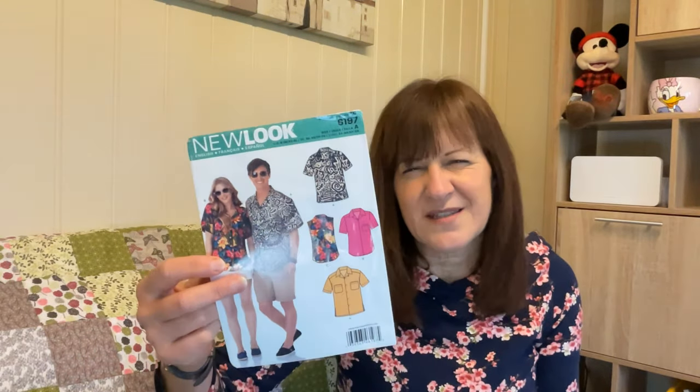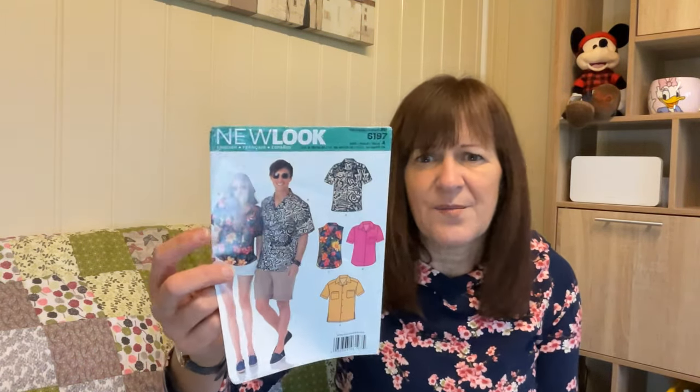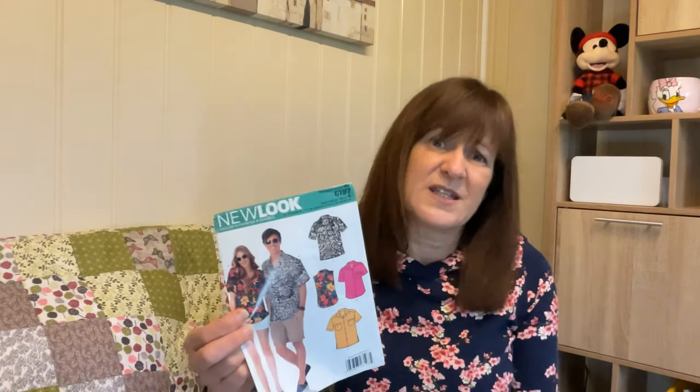New Look 6197 is a really good shirt pattern — Viv Mum used it all the time for her husband on her channel. I've never made the ladies' version but it's meant to be equally good. It's simple: no collar stand, just a flat collar, and it has a yoke at the back which makes it look a bit smarter. Honestly, it's great fun to make.